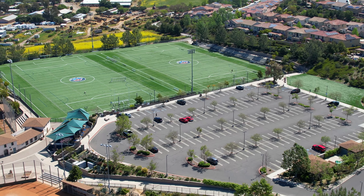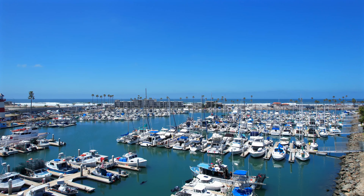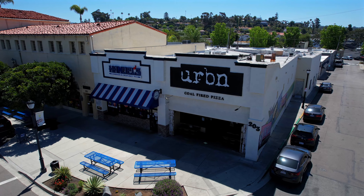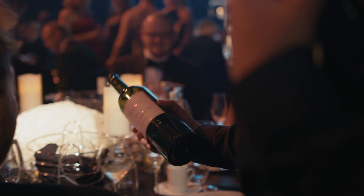Conveniently situated near Vista Sports Park and downtown Vista, and just a short drive to the white sand beaches of Oceanside and Carlsbad, you'll have access to shopping, dining, and nightlife near the Oceanside Pier.